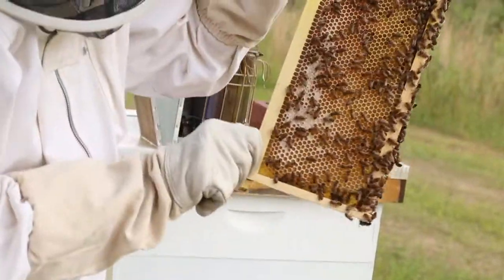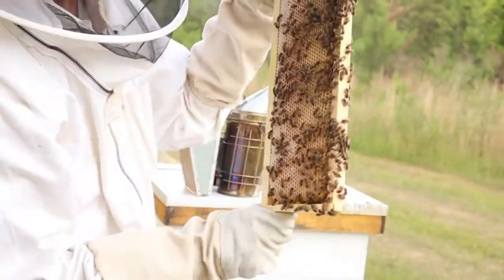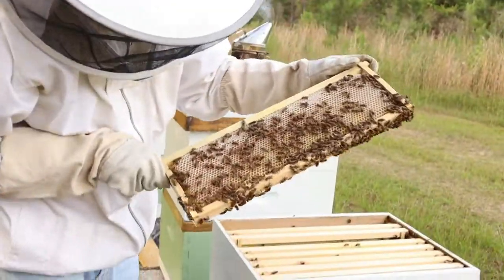Looky there. Look at all that nectar that they're packing in there.